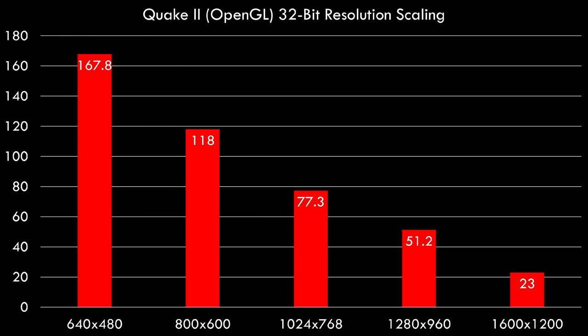Let's have a look at OpenGL performance. This is Quake 2, and again performance drops as we increase the resolution, but even at 1024x768 we're getting over 60 fps, so Quake 2 is nicely playable on the Radeon 7000.